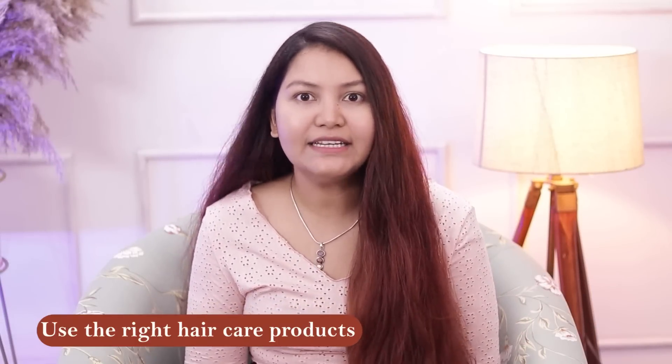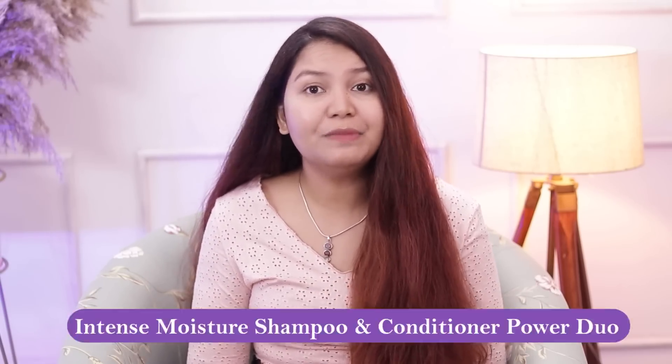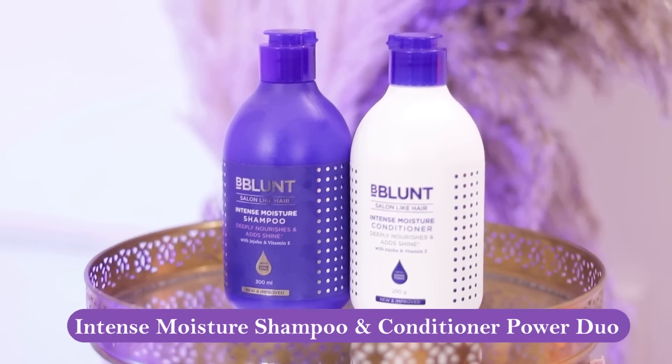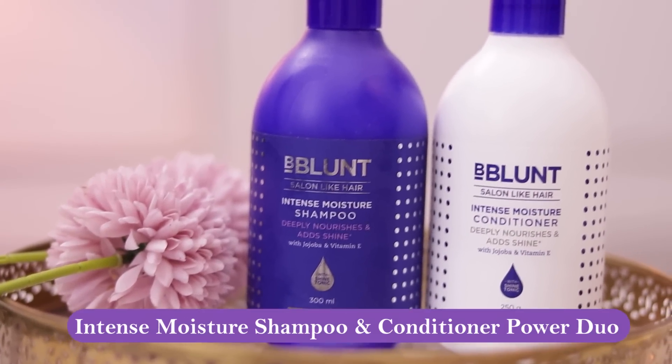The third important tip is to choose the right hair care product. The right hair care product makes a huge difference. For damaged, dry, and frizzy hair, I chose B-Blunt Intense Moisture Shampoo and Conditioner. This deeply moisturizes the hair and leaves it smooth and frizz-free.